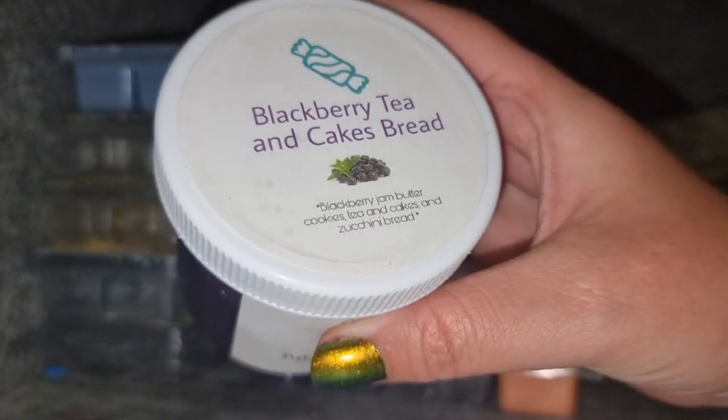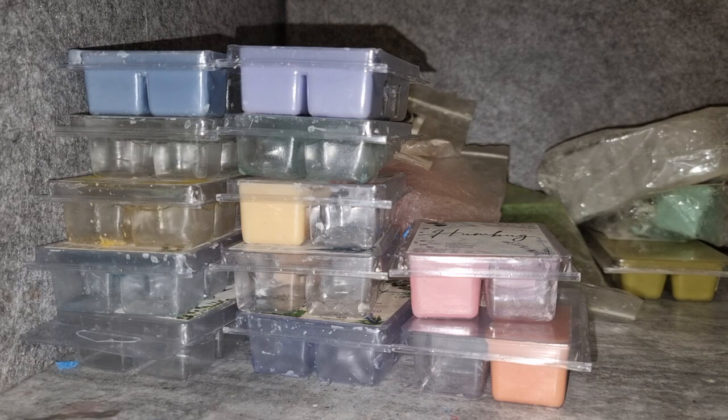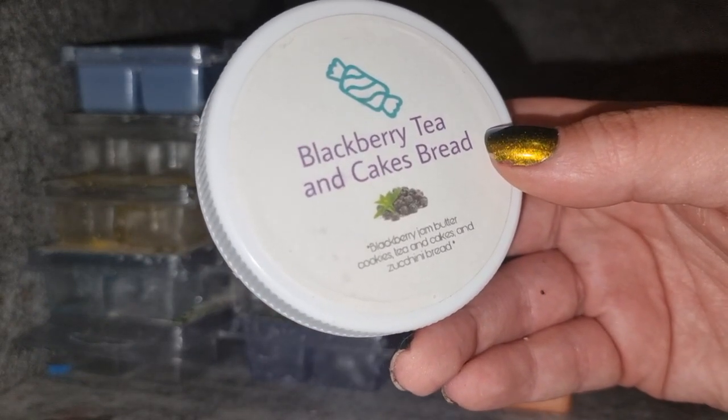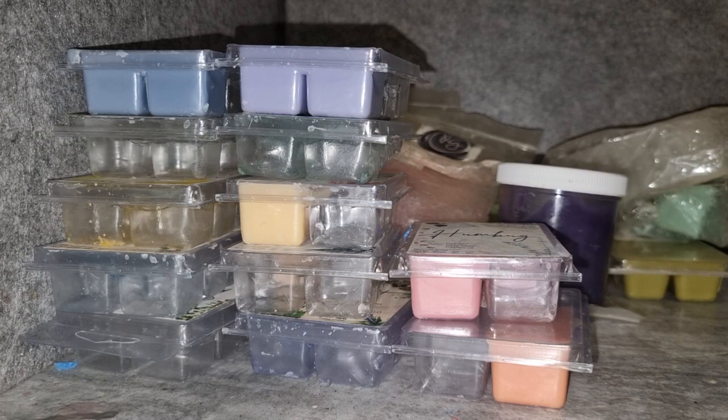Waxy Taffy Blackberry Tea and Cakes Bread — blackberry jam, butter cookies, tea and cakes, and zucchini bread. Three of my favorite bakery scents, can't go wrong. The tea and cakes makes it zingy because it has that orange zing. You get a good dose of blackberry, and it's not noticeably zucchini bread but you can tell there's more than just tea and cakes on the bakery front. Good throw — would consider getting that one again. I haven't had enough hits from Waxy Taffy overall but might order from her again.